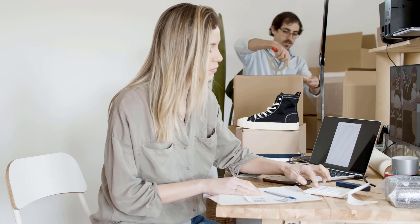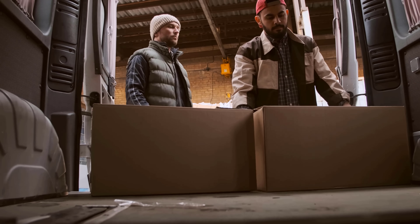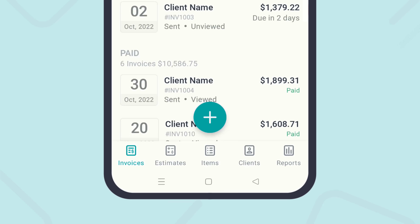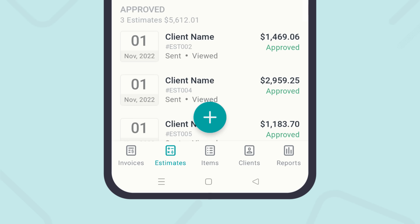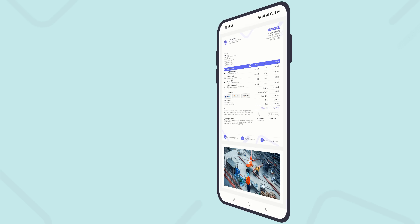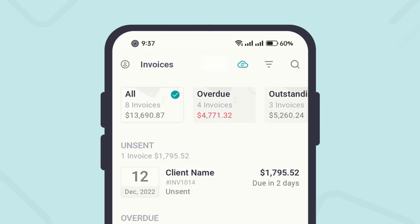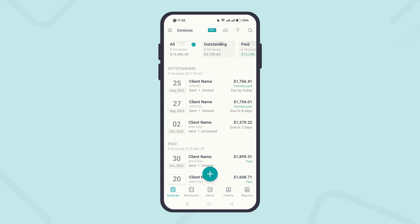Whether you are a small business owner, contractor, freelancer, or service provider, try our easy-to-use invoice and estimate maker software. It is simple, professional, and reliable. You can create an invoice in less than a minute.